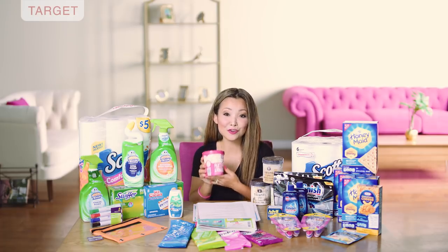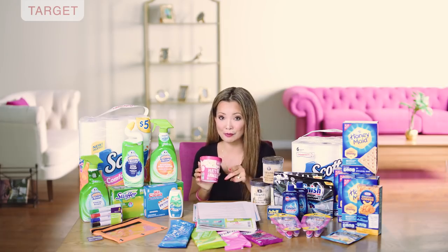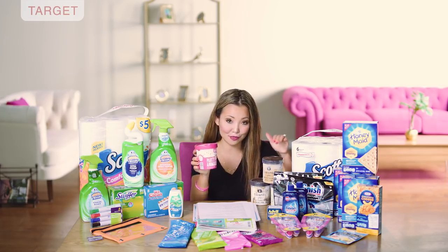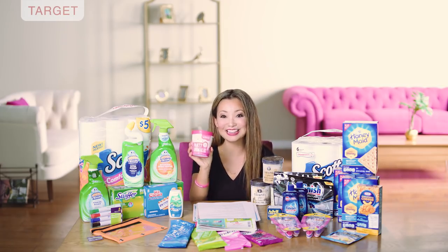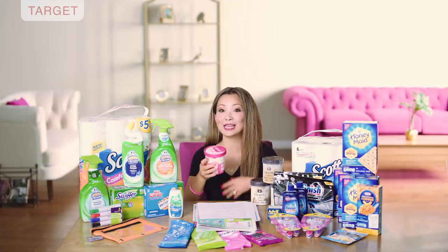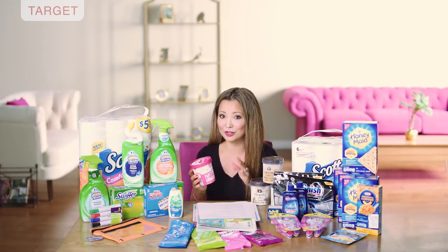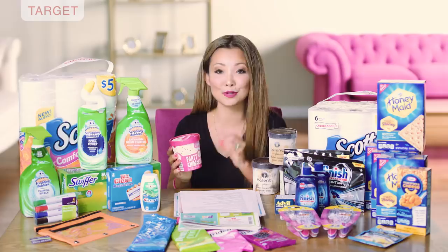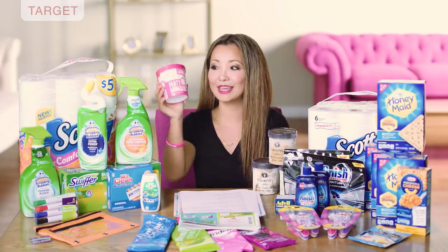The Yasso frozen yogurt from last week is even better this week because there's a printable coupon. They are regularly priced for $3.99, and right now you can get them for $1. While you're there getting the Talenti, also get the Yasso. We currently have a 50% off Target Cartwheel and a $1 off printable coupon — after the Cartwheel and the coupon, it's just $1.